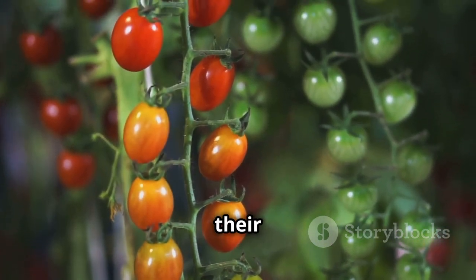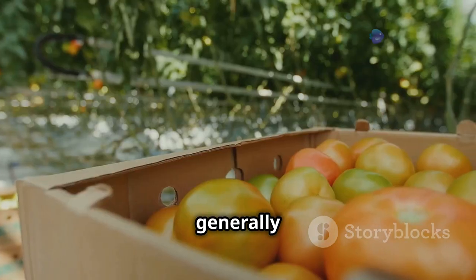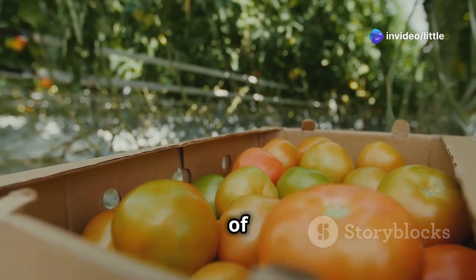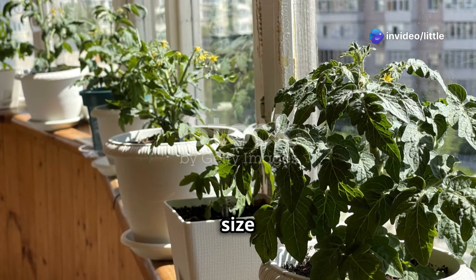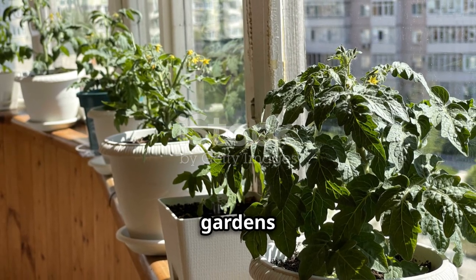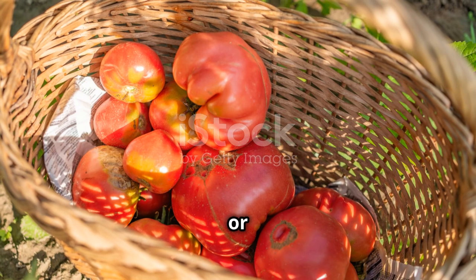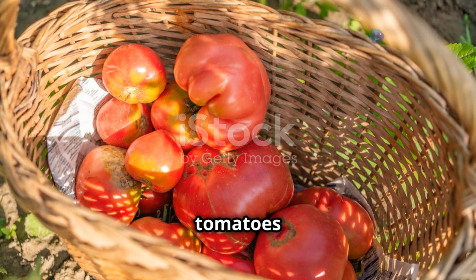The beauty of cherry tomatoes lies in their resilience and speed — they're generally very fast growing, meaning you won't have to wait long to enjoy the fruits of your labor. Their compact size makes them perfect for smaller gardens or even sunny balconies. Whether you're a complete novice or a seasoned gardener, give cherry tomatoes a try.